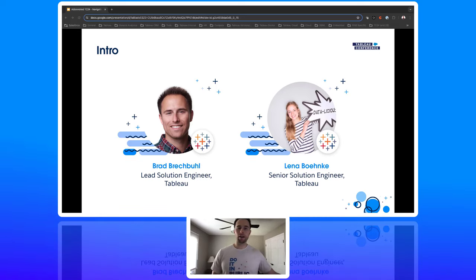You're captains for the cruise today. I'm Brad Breck-Buhl. I'm a solution engineer based in Indianapolis, Indiana. I enjoy traveling, fantasy football, being a dad to my two-year-old son, and staying in shape. A fun fact about me is that I have a twin sister who lives in Chicago.